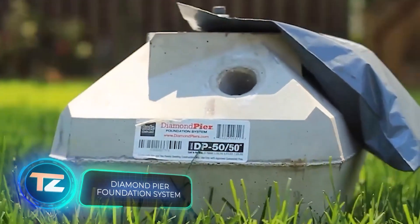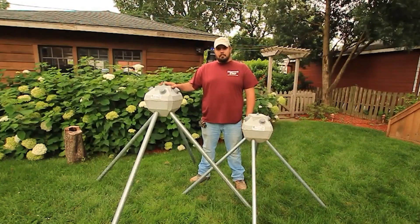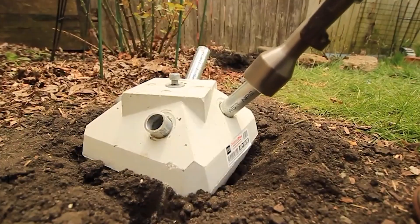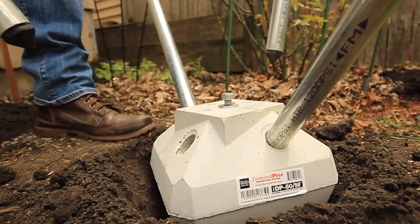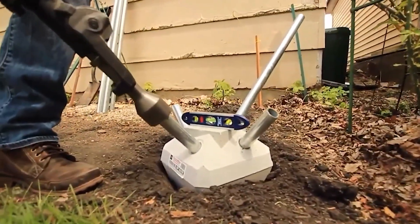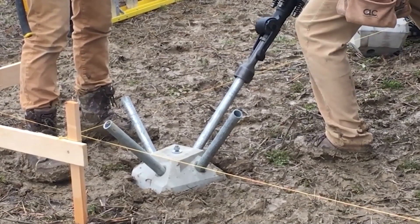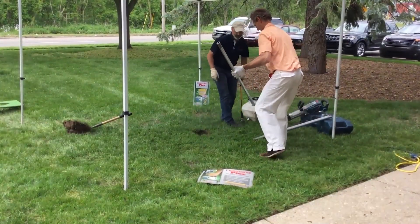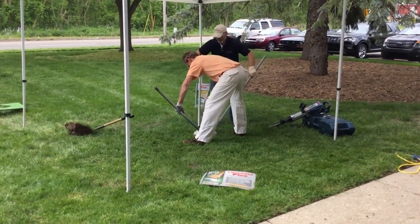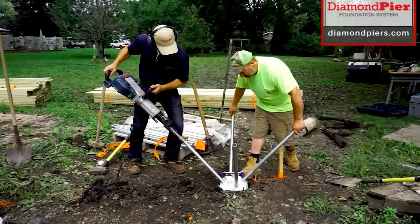Now let's look at an intriguing twist on micropile foundation. It boasts the installation of six to eight piles within just an hour, and the tubes are simply pressed into the ground. The manufacturer claims this foundation can withstand frost heave in nearly 100% of cases. It is suitable for both sandy and clay soils, with no need for excavation, no debris, and no waiting for concrete to set.